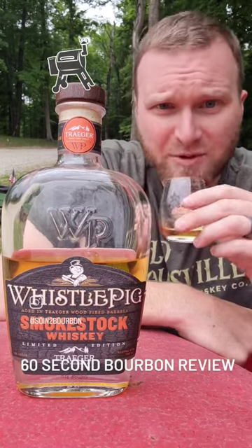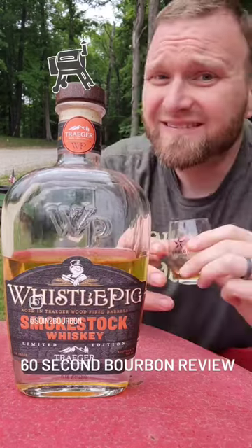Kind of candied apple on the nose, but a lot of alcohol too. 86 proof, by the way.